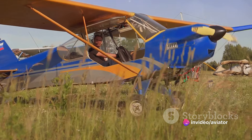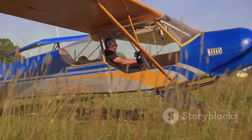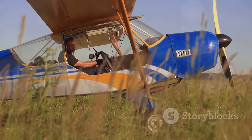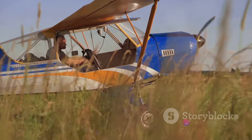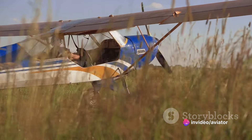First up is the Fokker D-7. Making its debut late in the war in January 1918, this aircraft packed quite a punch. Fitted with a Mercedes D-3A engine, it could reach a maximum speed of 117 miles per hour.